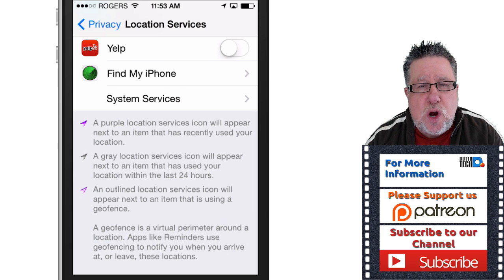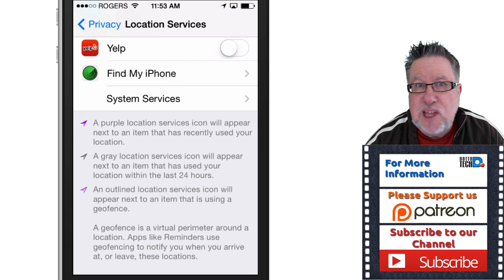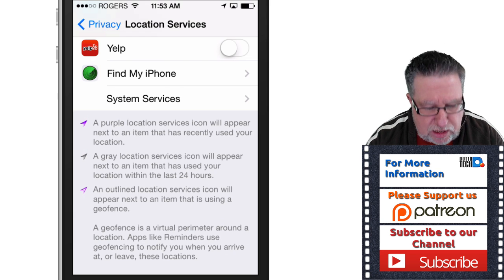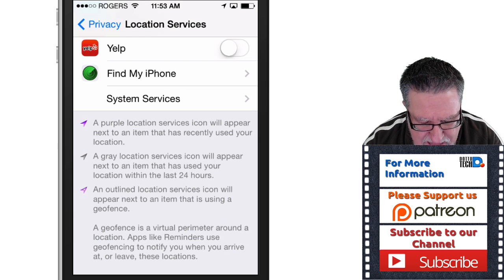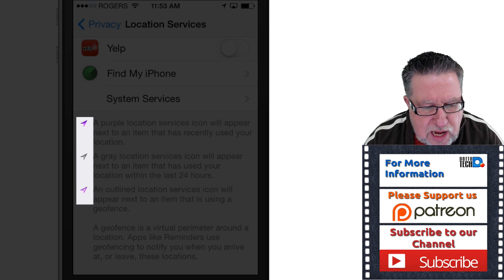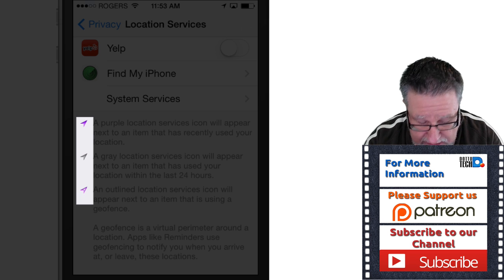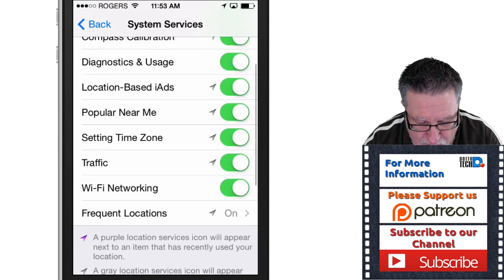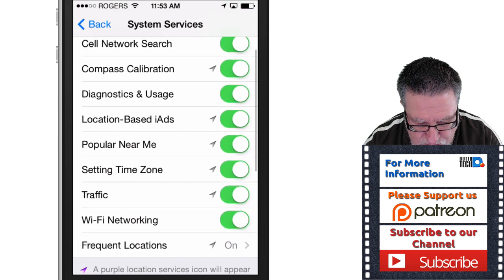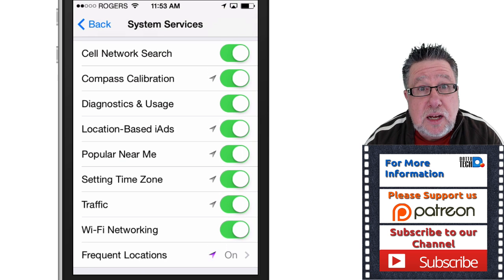These system services, if you don't go in and modify them, Apple can basically create a profile which tells them everything about you — far too much information. First, there's a legend here that tells you when we go into the next screen what services have been accessed recently. Purple icons mean just in the last little while, a gray icon means within the last 24 hours. So read those and take a look, because here are the different services they have turned on within your iPhone.